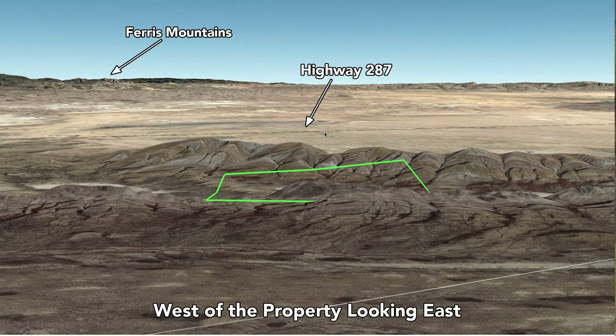Now if you take Highway 287 north, about two hours away is Casper, Wyoming. Casper, Wyoming has a population of about 55,000, and in Casper there is an international airport.